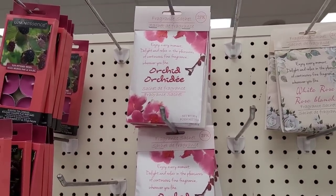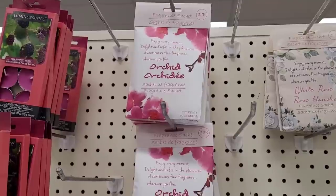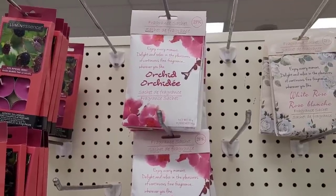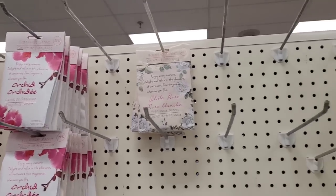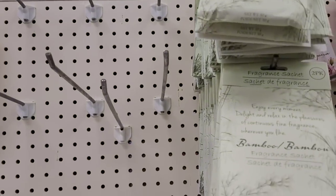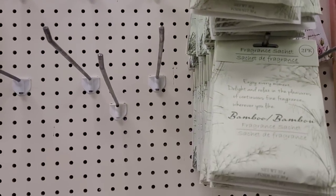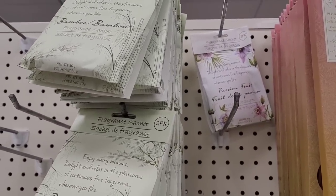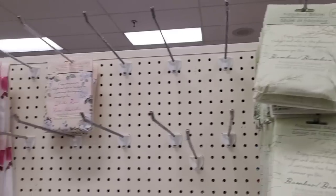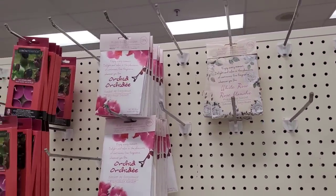They have out these new little fragrance sachets in my Dollar Tree — they're two packs. You have the orchard ones, the white rose, the bamboo, and this one over here — passion fruit. So they do have out some new ones. Those usually smell really good.